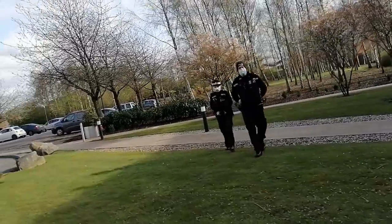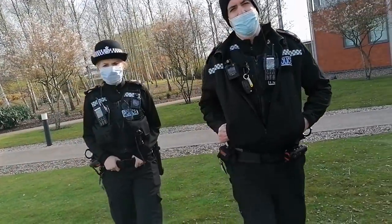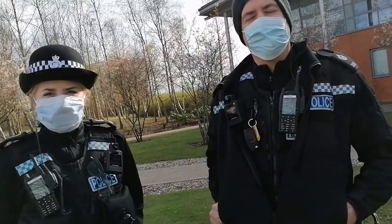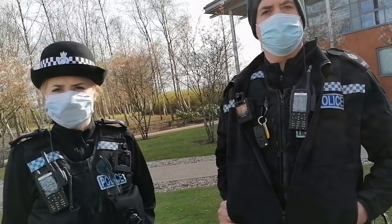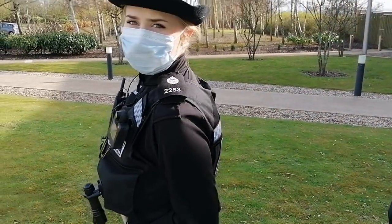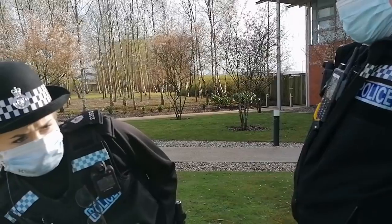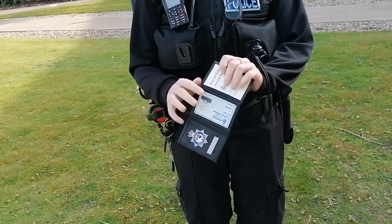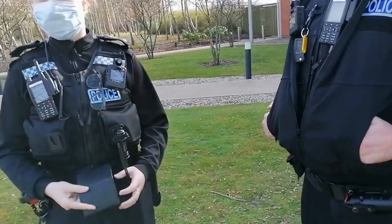Hey guys, how you doing? Is there anything we can help you with today? Just your ID — that would be grand. RPC 2035 Rayna, and I'm 22537. Have you got your warrant cards on you? Lovely, thank you. There you go — it's upside down, I can't read that. Thanks very much, appreciate it.